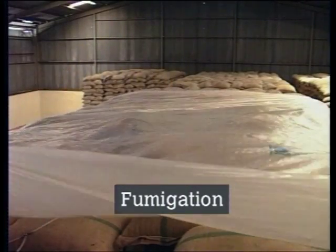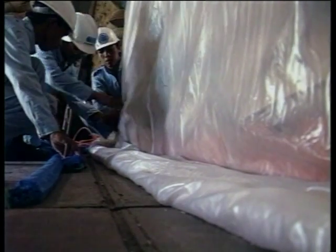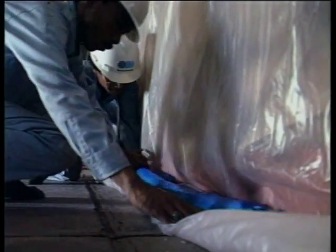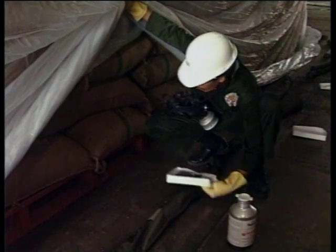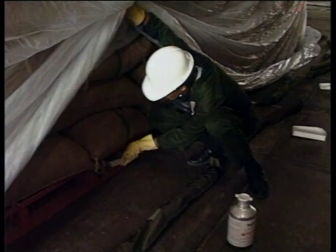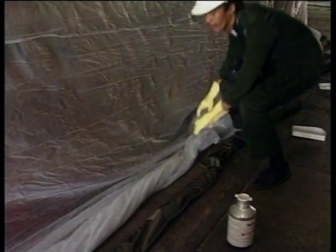The basic principle of fumigation is to cover the rice stack with a gas-tight plastic sheet, seal the base with sand-filled tubes known as sand snakes, and then introduce a poisonous gas under the sheet for sufficient time to kill the insects. Great care is needed at every stage of the process to ensure success.